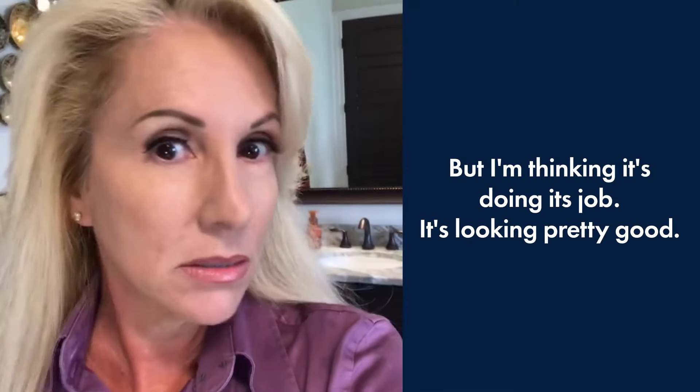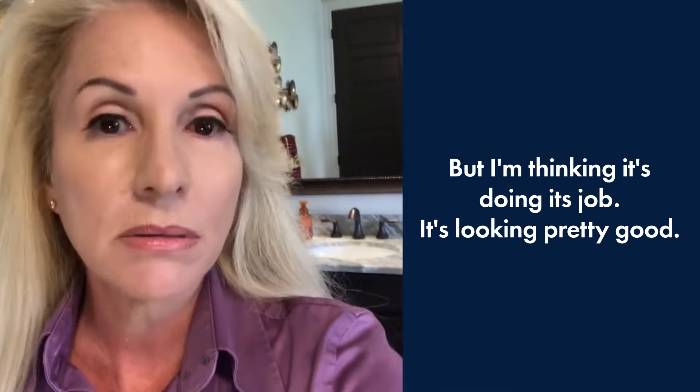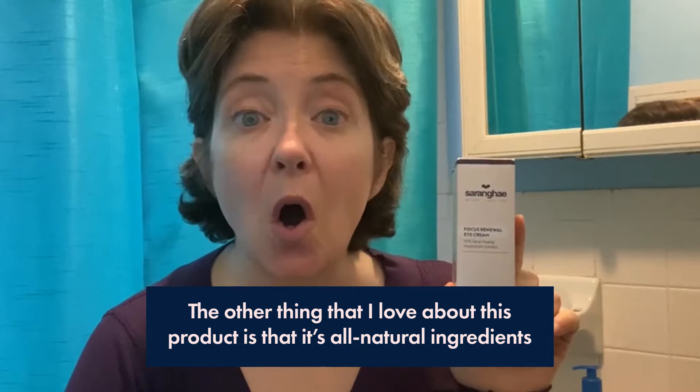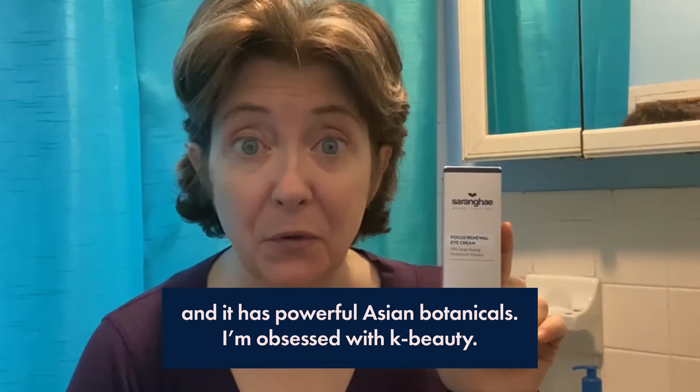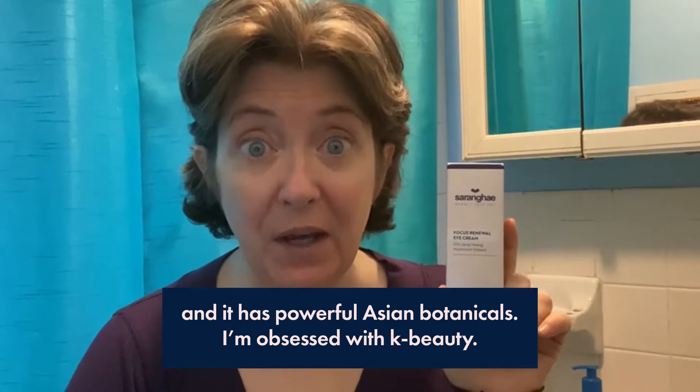But I'm thinking that it's doing its job. It's looking pretty good. The other thing that I love about this product is that it's all natural ingredients and it has powerful Asian botanicals. I am obsessed with K-Beauty.